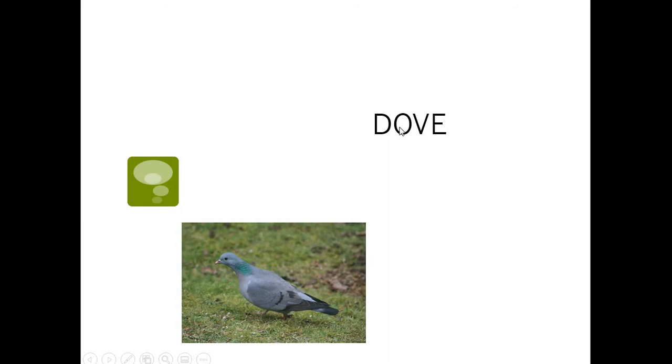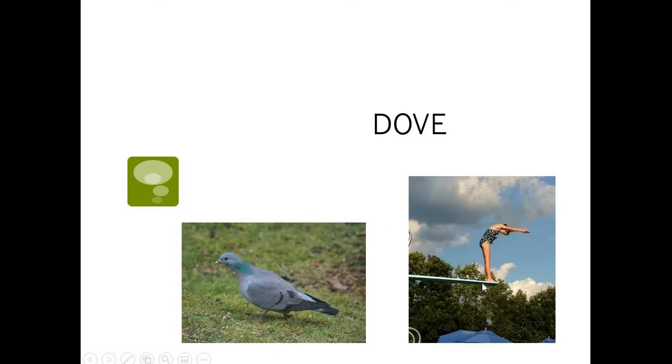For example, this word right here could be a bird called a dove. But this word can also be pronounced dove — like when you dove into the water. If I'm talking about the bird, I call it a dove. If I'm talking about jumping into the water, I say dove. So you have to depend on what you're talking about — you say it differently. Like, I saw the dove flying in the sky — the dove was flying in the sky.